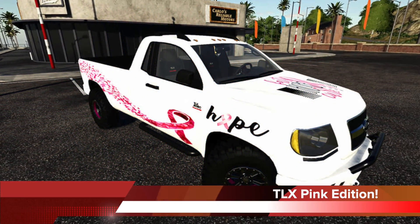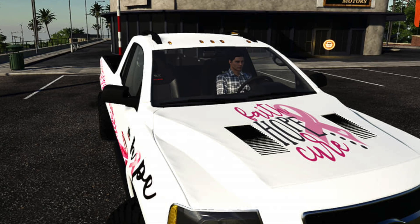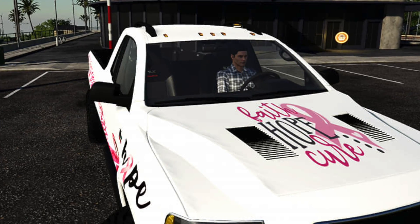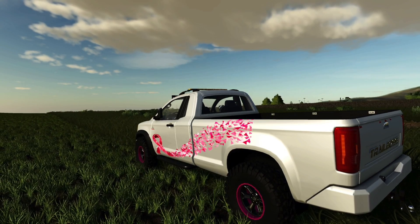Today we get a look at A2 Studio's new TLX update, which they're going to try to get this beautiful breast cancer awareness livery onto, along with Sid Modding, and I'm sure others. They're doing their part to help spread awareness during the month of October. As you may know, my grandmother is a survivor, but not everyone is as lucky, and I'm proud to be friends with both of these modders doing their part.